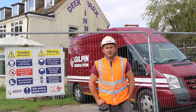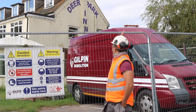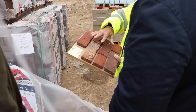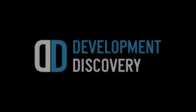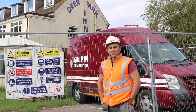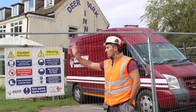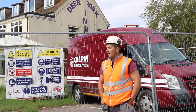Good morning, I'm Steve Wallace from Gilpin Demolition. I'm the site manager for running this site at Deer Park Inn. This property is due for demolition. We've started on site yesterday morning setting up our perimeter of fencing to make sure the site is secure and to keep all the public safe.